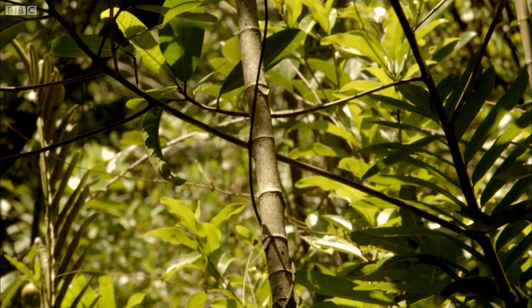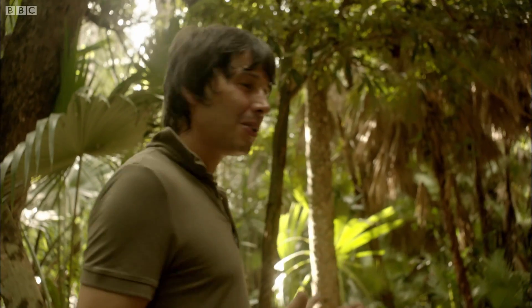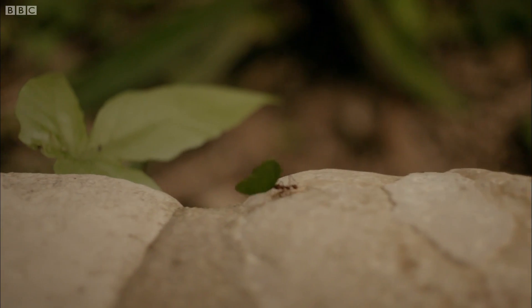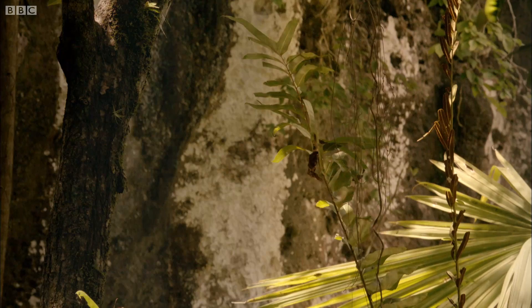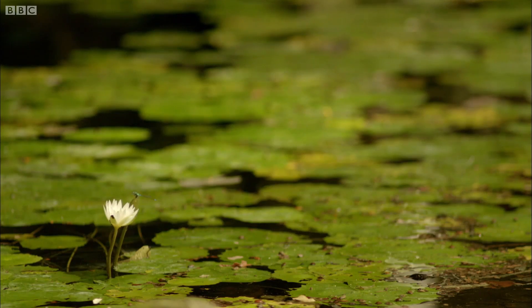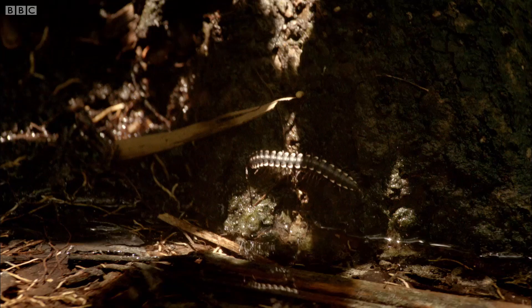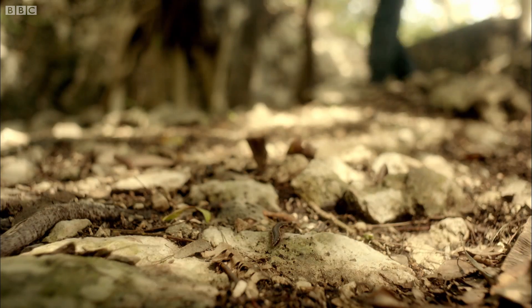The Yucatan is a strip of essentially pure limestone that separates the Caribbean from the Gulf of Mexico, and it's got all the ingredients you might think you need for a rich and diverse ecosystem. The tropical sun warms the forest, delivering precious energy to each and every leaf. Oxygen escapes from the plants and trees, which is breathed in by the forest animals.